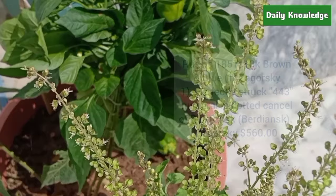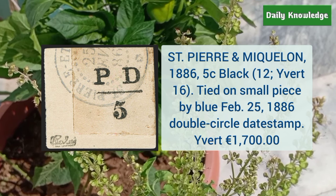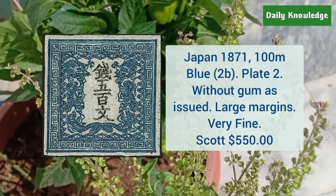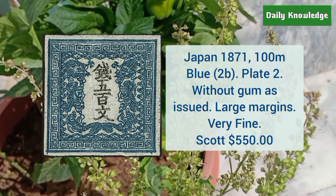Saint Pierre and Miquelon 1886 5 cent black, color tied on a small piece by blue February 25, 1886 double circle dead stamp. Next is Japan 1871 100M blue, color plate 2, without gum as issued — it has large margins and very fine appearance.